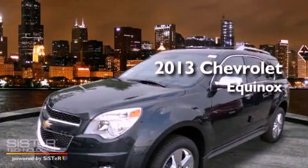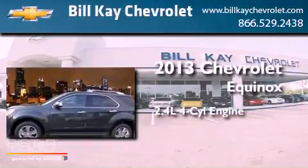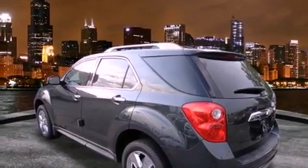This is a brand new 2013 Chevrolet Equinox. It has a 2.4-liter four-cylinder engine and an automatic transmission. All of the following features are included.